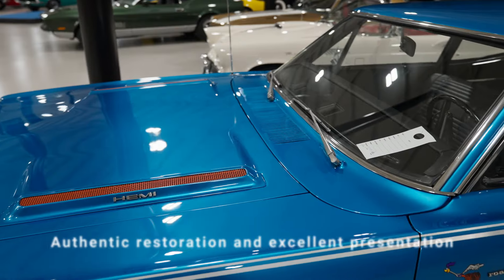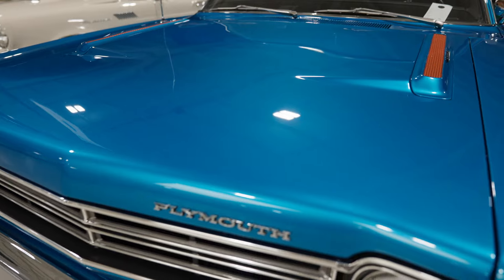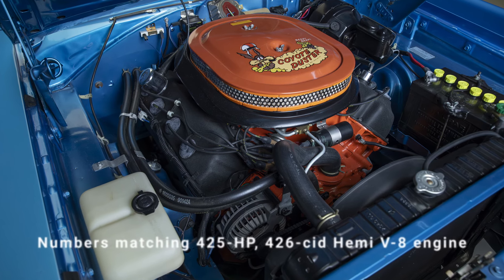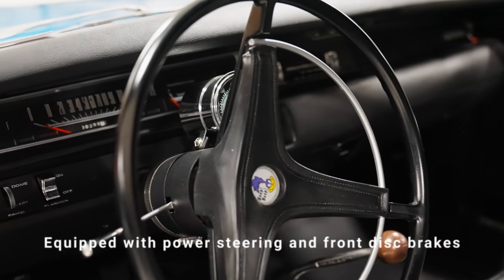...Hemi Roadrunner. Love these cars. Blast to drive. The air grabber hood — this car has a numbers matching Hemi engine and a four-speed transmission. Great colors, great setup. This is a blue chip type muscle car.